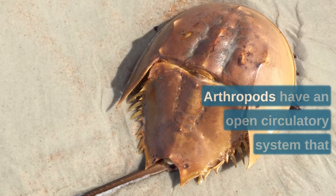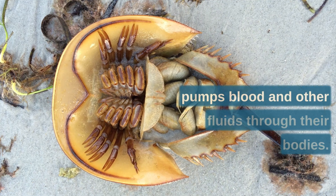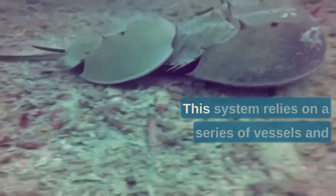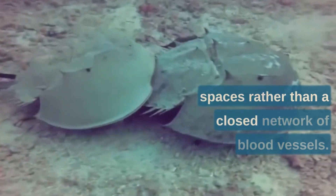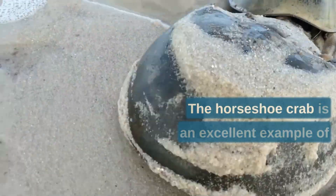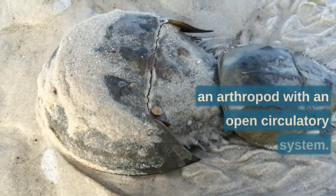Thirdly, arthropods have an open circulatory system that pumps blood and other fluids through their bodies. This system relies on a series of vessels and spaces rather than a closed network of blood vessels. The horseshoe crab is an excellent example of an arthropod with an open circulatory system.